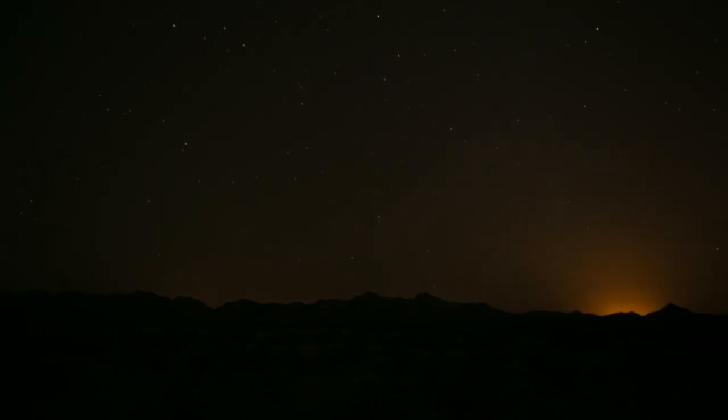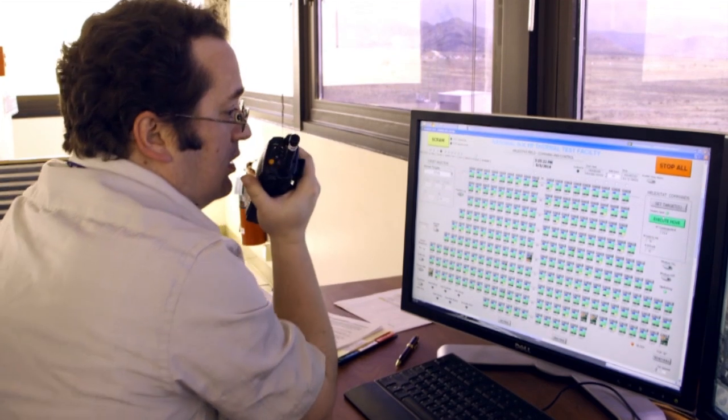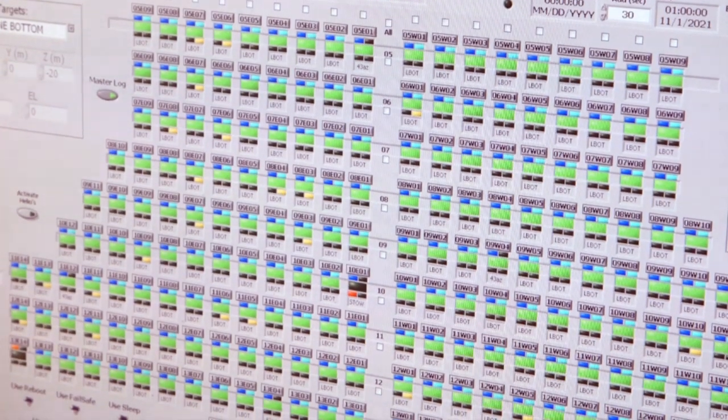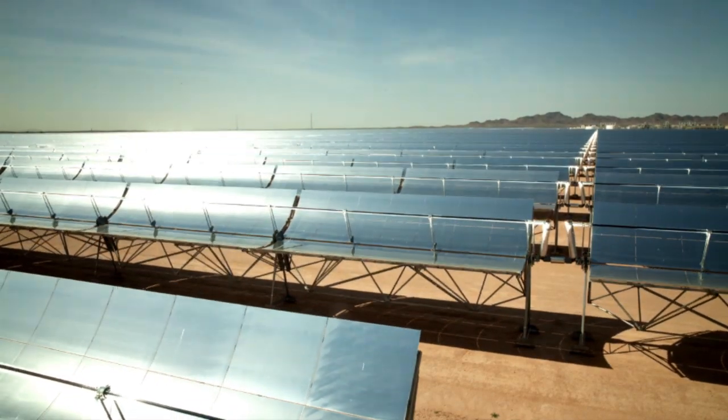We're generating heat first and foremost. The benefit of that is that with that heat, you can store it for use at night or on cloudy days. By being able to dispatch the electricity when you need it, this can actually allow for greater penetration of renewables to displace conventional fossil fuel sources.